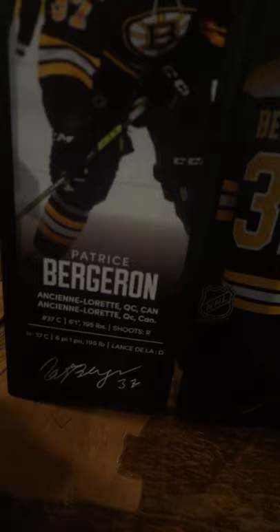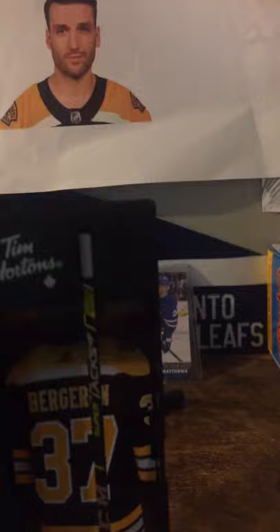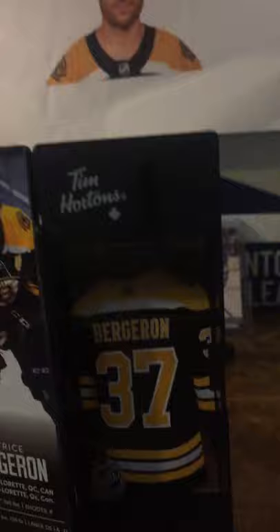Whoa, this is cool! So they got the old picture of Patrice Bergeron when he's the assistant captain. And down here it says Patrice Bergeron and all of his stats. Oh, it's signed — right there. Tim Hortons with a maple flag. And then if you pull it, the stick comes out, but there's also a jersey. And here's the stick that we got — a Patrice Bergeron CCM stick.